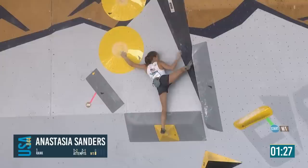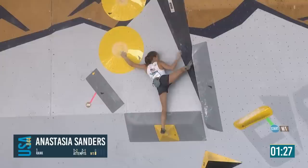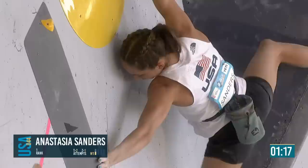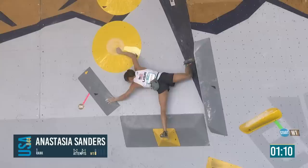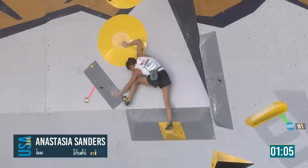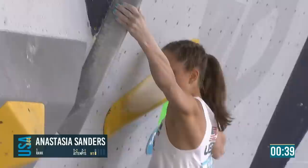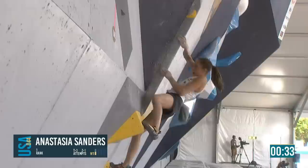So Annie goes again — big support from the crowd. Gets the dish easily with the left hand. She kept the foot there until she was in this more secure position, then brought the right foot in — foot match. So impressive, really good control. Holding that tension is way more strenuous than people assume — it does look almost restful, but it's not.